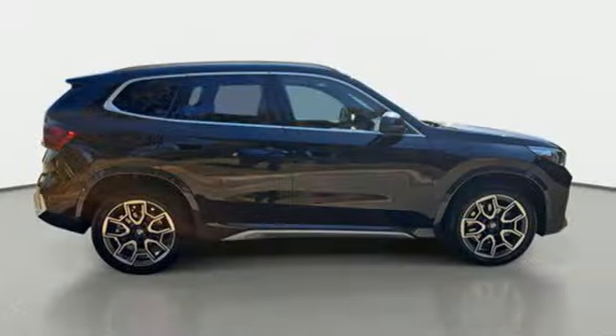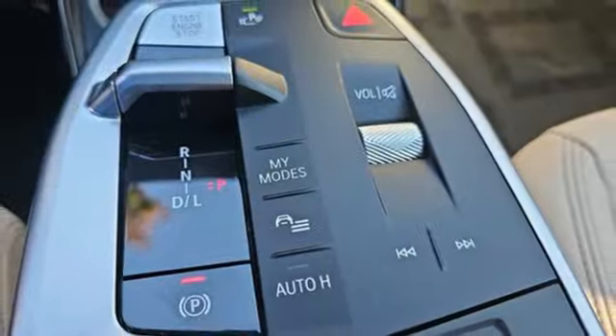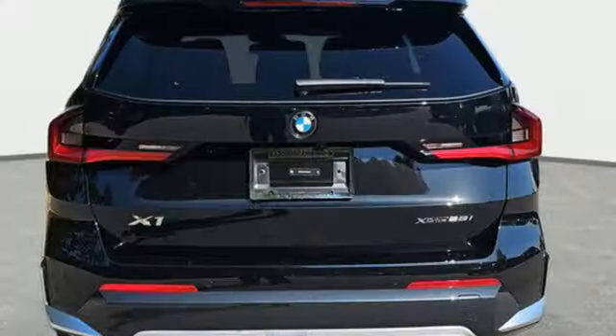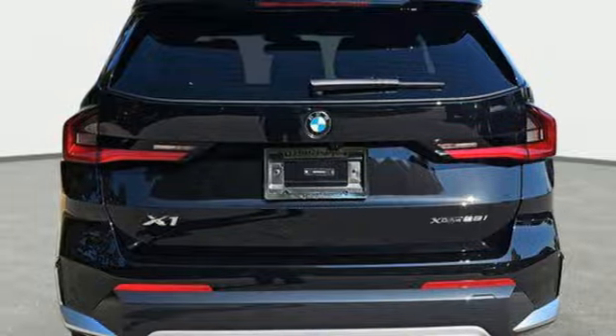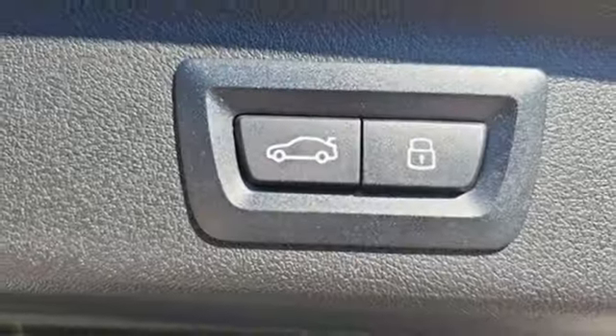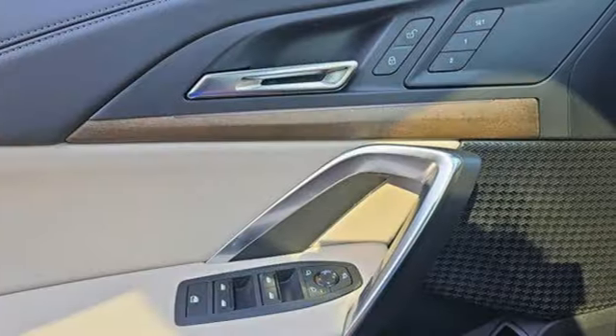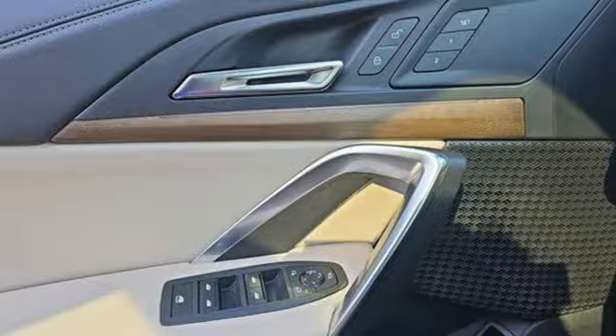It also features memory exterior door mirror settings, dual zone climate control, front and rear parking sensors, streaming audio, wireless phone connectivity, front heated bucket seats, configurable instrument gauges, and an intercooled turbo inline four-cylinder engine. BMW is adrenaline unleashed.